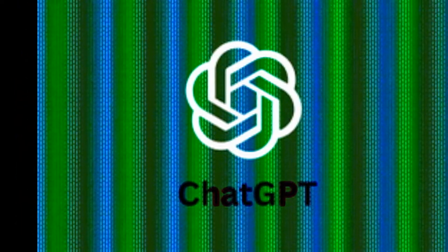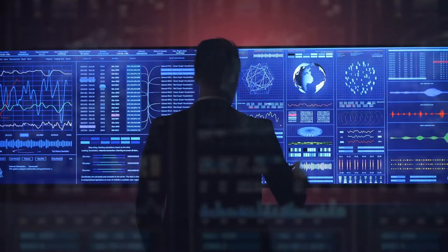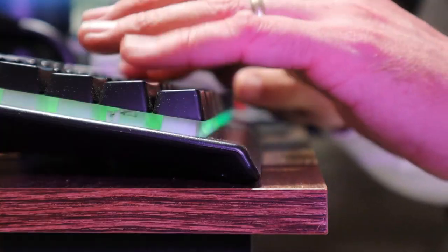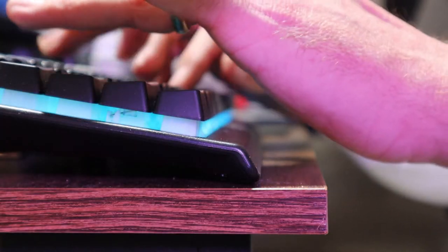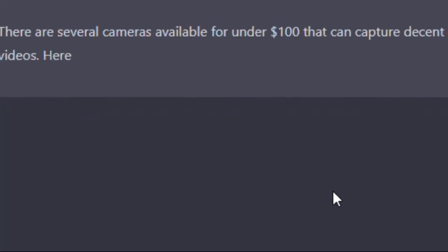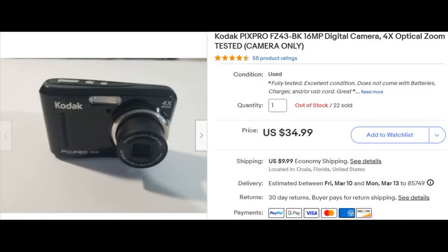I've been recently messing around on ChatGPT, which is an open AI robot that data mines the internet and uses some algorithms to spit out its ideas. So being a camera guy, I asked: what's the best camera to buy under $100? I was thinking it would spit out a top brand like Canon, Nikon, or Sony, but I went on to eBay, bought it for $40, and then waited for it to arrive.